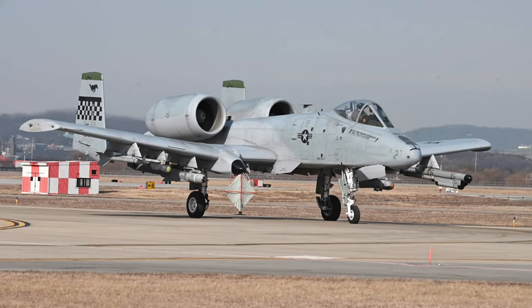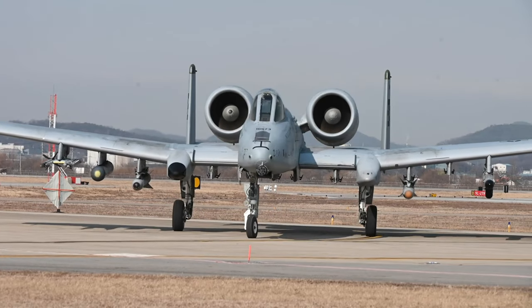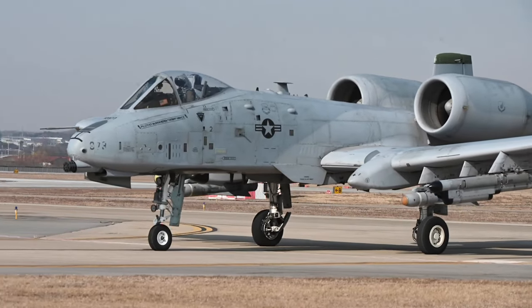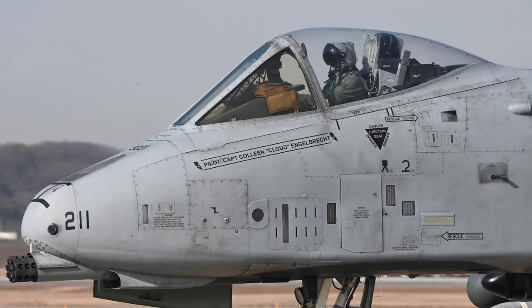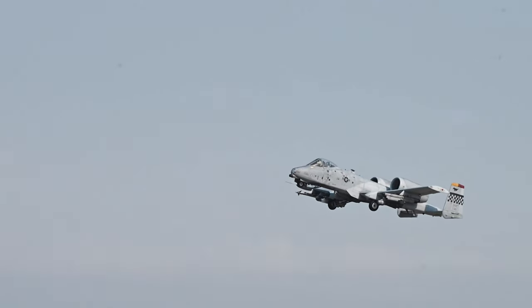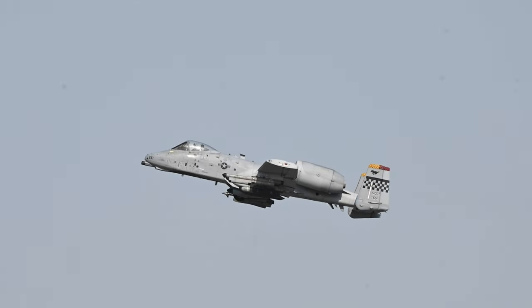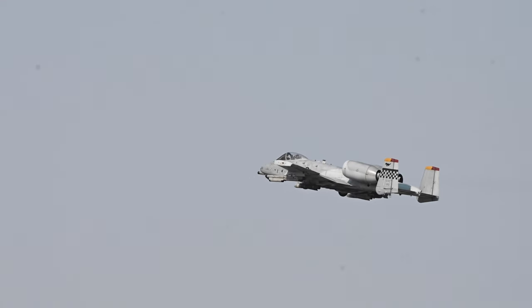The development of the A-10 Thunderbolt, also known as the Warthog, began in 1966 when the U.S. Air Force issued a requirements action directive outlining the need for a ground-attack aircraft. The specified requirements were challenging but straightforward: the aircraft had to be inexpensive, robust, have a payload capacity of 16,000 pounds, a take-off runway distance of 4,000 feet or less, a long loiter time, excellent low-speed maneuverability, and extreme survivability.